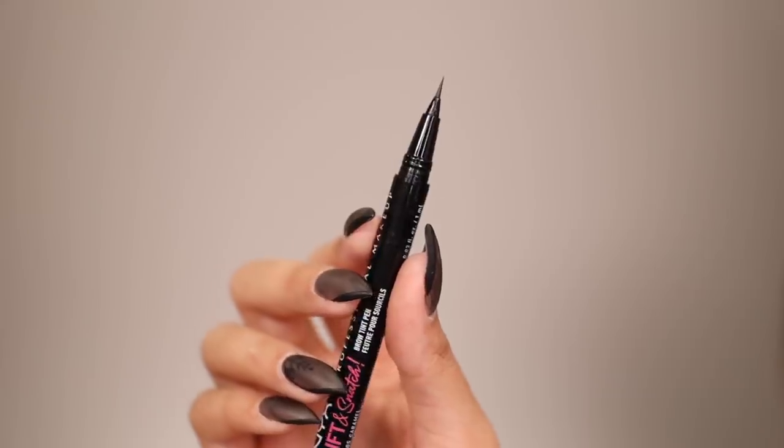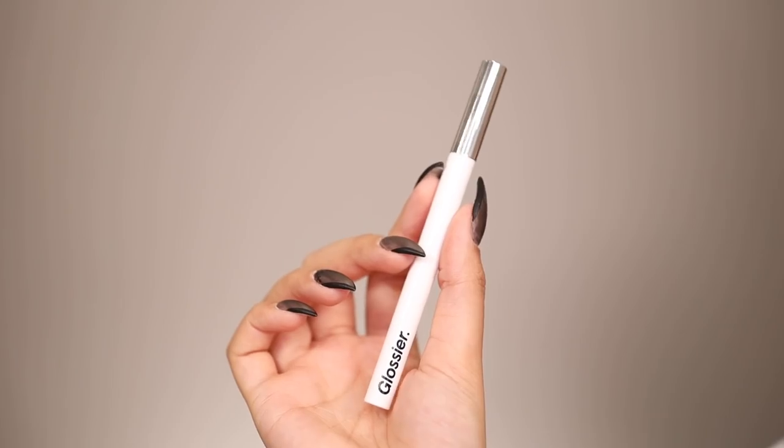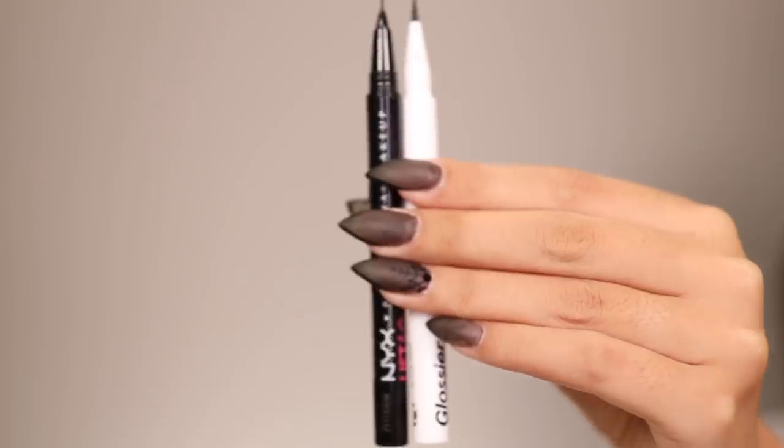NYX recently released a new brow product called the Lift and Snatch — you've probably seen it on TikTok or Instagram. This retails for $11 and I have it in shade caramel. On the other side, the very popular Glossier Boy Brow, which has been around the block, in shade brown. That's $11 versus $18 — not a huge difference, but saving coin is saving coin, especially depending on how quickly you go through it. Plus, NYX is available at so many different stores while Glossier you have to order online or visit a store.